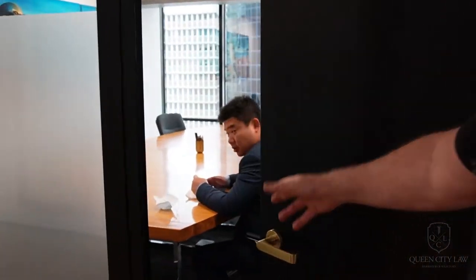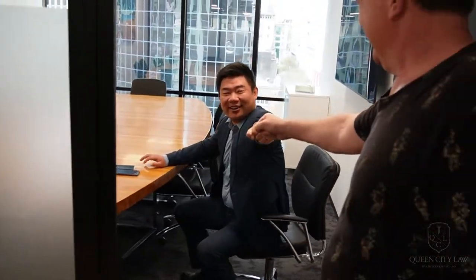And look ladies and gentlemen, it's brother Tom. Ni hao. Ni hao.